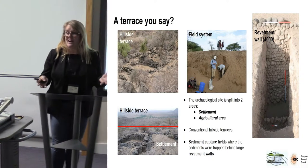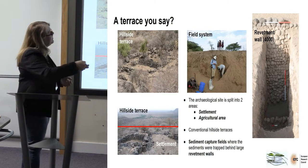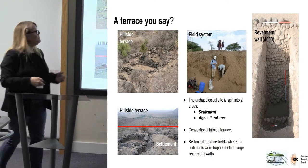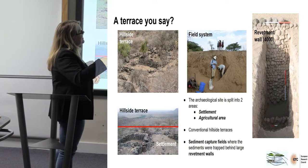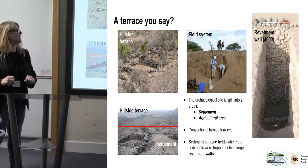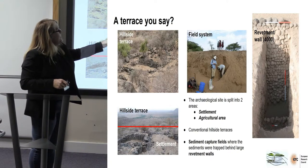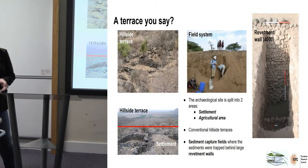The landscape is covered in terraces and sediment capture fields. This here is one of those revetment walls. When you walk across the landscape, unless you've got some archaeologists digging it, all you see is this line of stones. But what we're seeing is that when we dig down, these revetment walls are actually covered by up to about three metres worth of sediment.